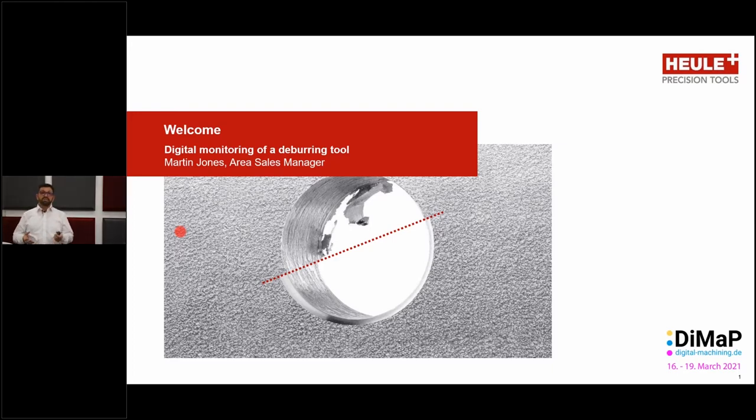Hello, welcome. My name is Martin Jones from the company Heule. I'm a member of the area sales management team here at the headquarters in Switzerland. Welcome to this technical presentation where we'll be looking at the marriage of two completely separate worlds.